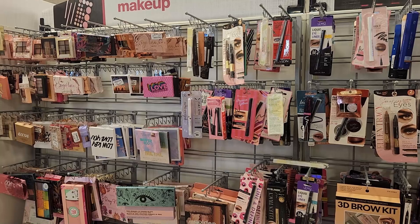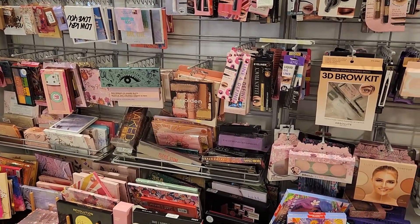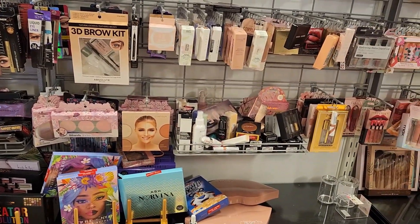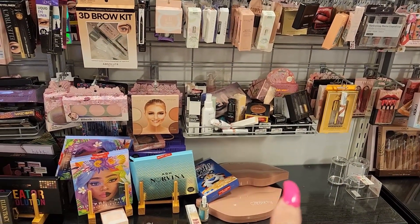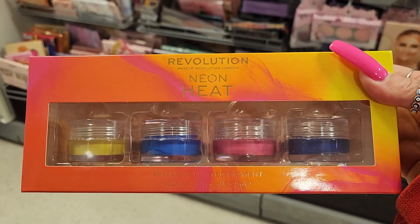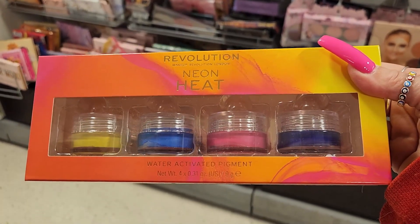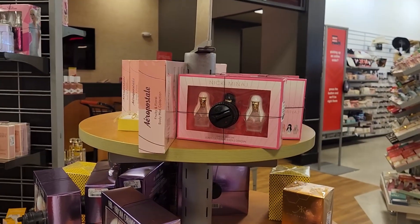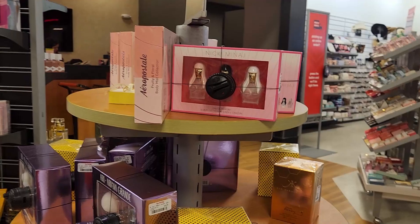Guys, I did not find a lot of things that were new — everything is restocked. They are bringing back the Glam Light for the Place palette. I did find this new one from Revolution — the Neon Heat water-activated pigments — for $4.99. And the perfumes are really the ones hitting the spot in this store.